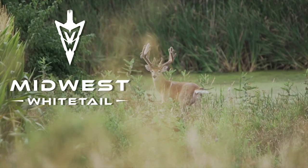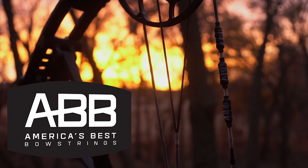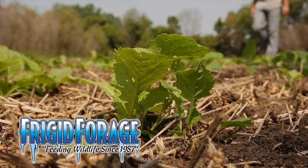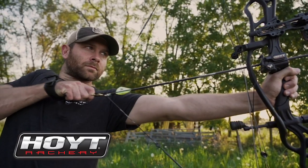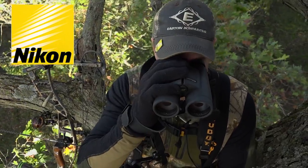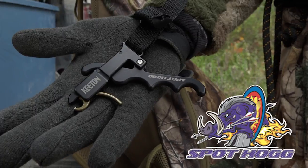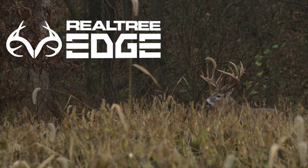Realtree's Midwest Whitetail is brought to you by Cabela's, Cuddyback, America's Best Bow Strings, Drake Non-Typical, Easton Arrows, Frigid Forage, Fuse, Grizzly Coolers, Hoyt, Hoyman Tree Saws, Lone Wolf Tree Stands, Nikon, Ozonix, Redneck Blinds, RTP Outdoors, SpotHog Releases, Wasp Archery, Viking Solutions, and Realtree.